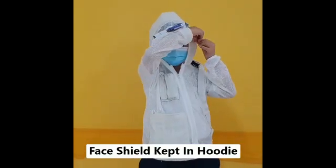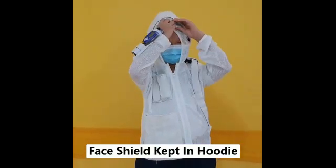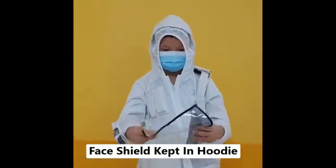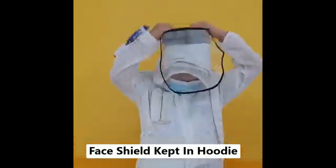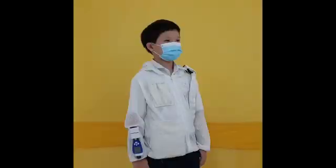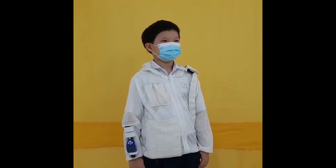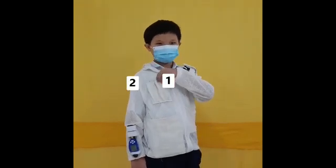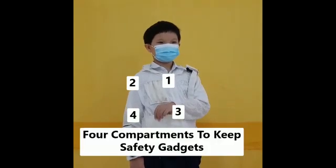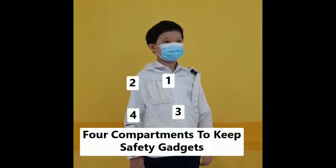We have a face shield built into the hoodie too. This on-the-go COVID Buster Jacket has four compartments to keep safety gadgets.